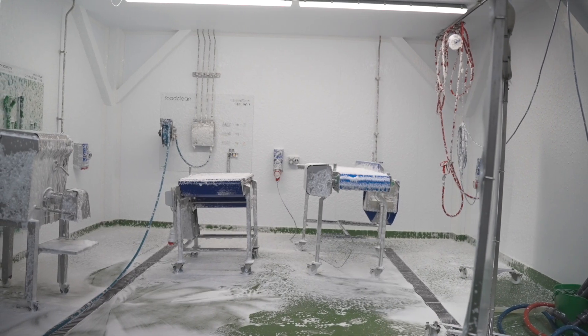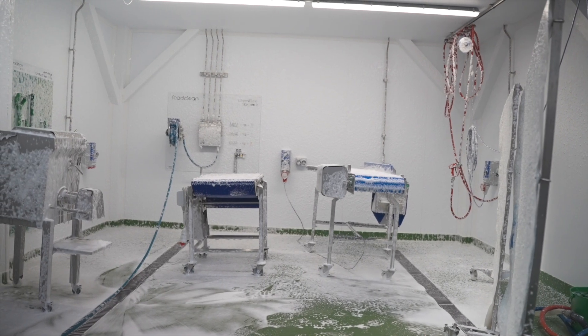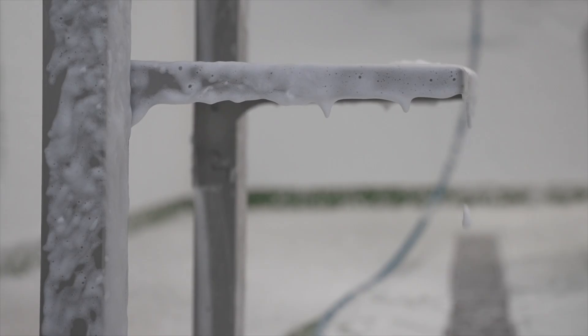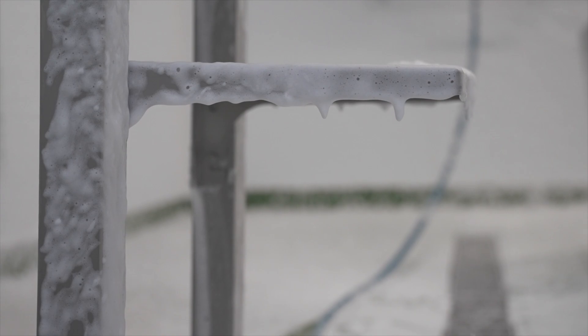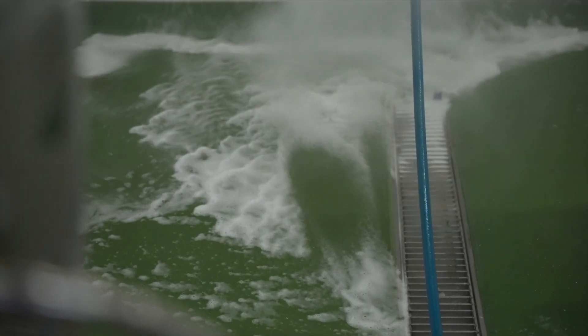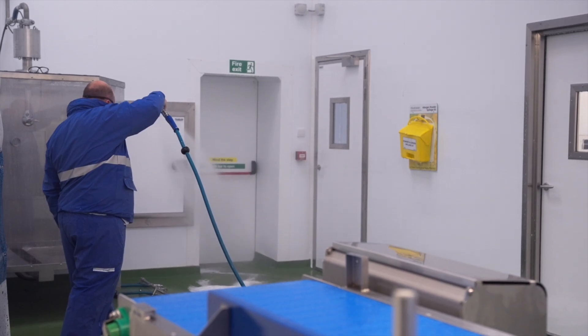Instead, bubbles pile up on top of each other, and only the bubbles at the bottom — which are touching the surface — can actually deliver chemical to the surface. Foam can also go everywhere due to overspray, which isn't always ideal. It can lead to unwanted contamination in nearby areas and is often slower to rinse away, reducing cleaning efficiency.